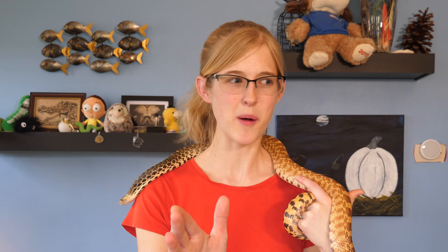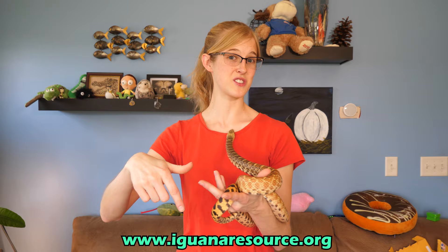Most iguana rescues would probably just euthanize an iguana like this because there are plenty that need homes, but that's what we love about RIKA — they are actually bringing her in for surgery and spaying her, and then she will be set for life. Unfortunately the surgery costs about $600 if everything goes well and upwards of $1,000 if there are complications. Since Ava used to belong to us, we decided to help contribute to her surgery fund, and our Patreon supporters — your contributions helped pay for part of her surgery, so thank you. They are doing a little more fundraising to cover the rest. If anyone is interested in contributing, there's a link in the description to donate to RIKA, which is a nonprofit so it's tax-deductible.